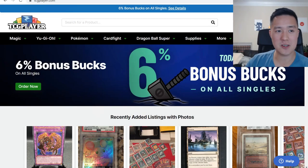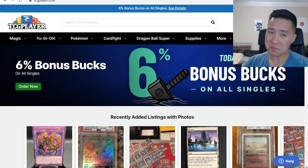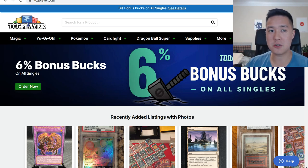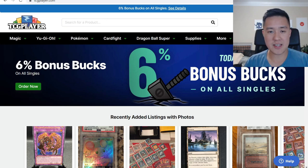What we're going to start with is actually a sale that ended yesterday. During the time of recording this is still available but by the time this video airs it will be gone, and that is TCG Player's 6% bonus bucks. If you didn't know about this, I highly encourage you to follow the Pokemon TCG Deals subreddit, although this one wasn't mentioned there. You can also join our Discord — we do have a deals channel where I post all the deals I see from the various vendors.